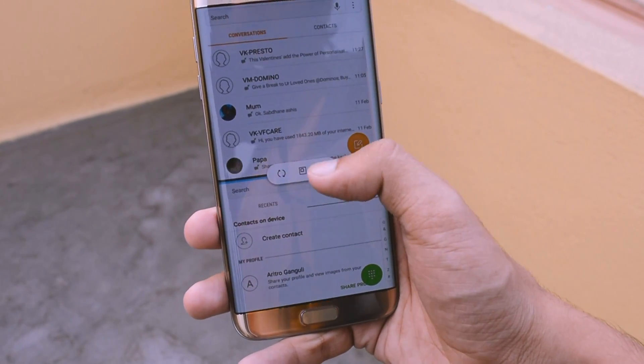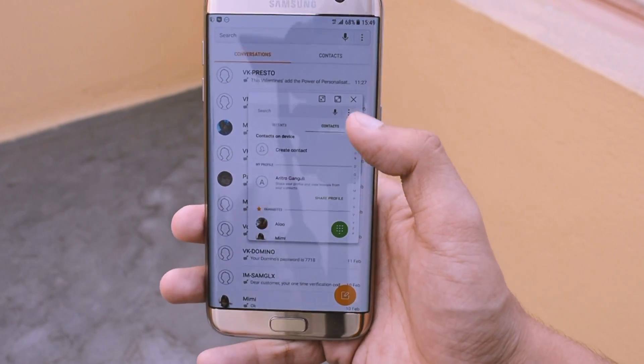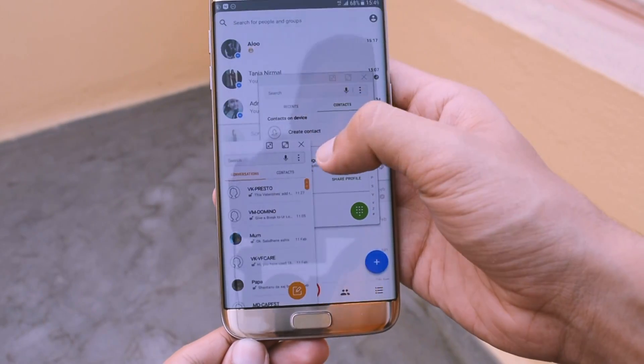Dual window is there and we can resize the windows as we like. Pop-up view is also there, and we can change the size of the pop-up windows as well.